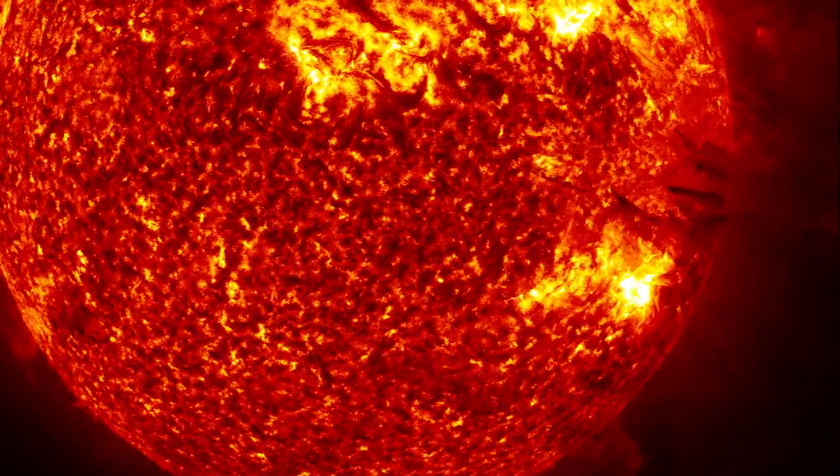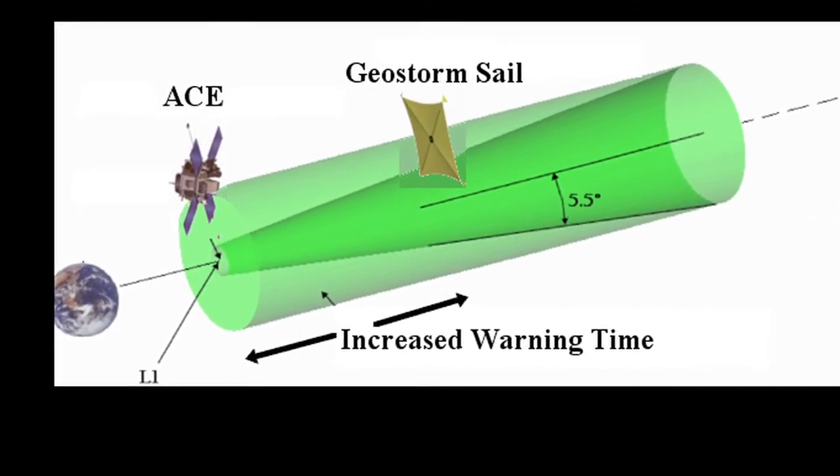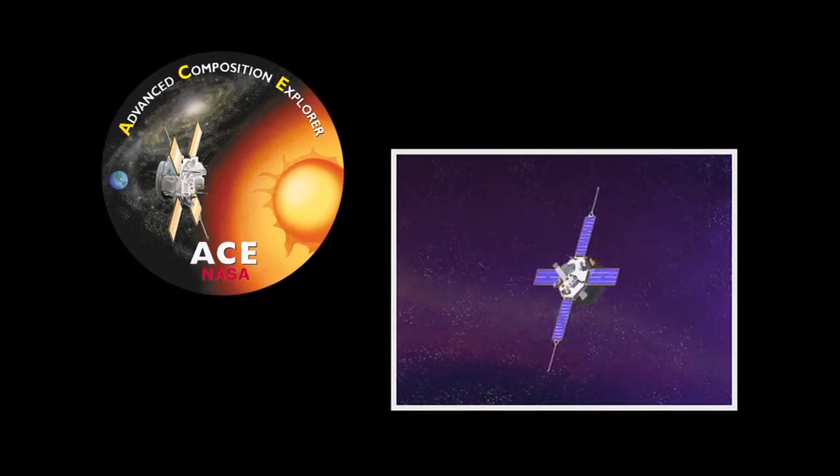Solar flares from the sun can wreak havoc on satellites and even the power grid on the earth. What NOAA offers to operators and power grid operators is advanced warning through the means of a satellite positioned at L1, which is a Lagrange point in between earth and the sun. They offer this advanced warning from the data they get from the satellite called ACE. What the solar sail could offer is that we could create a pseudo Lagrange point that's farther in towards the sun than L1. We'd actually double the distance from the earth that ACE is, so we could double the warning time for satellite operators and power grid operators.